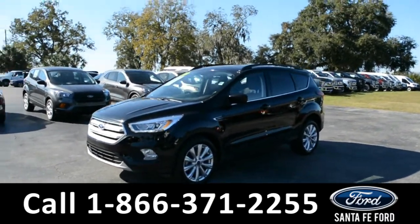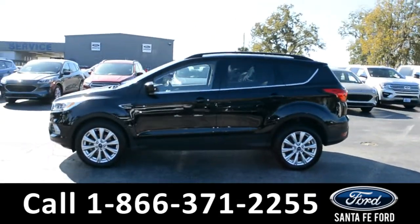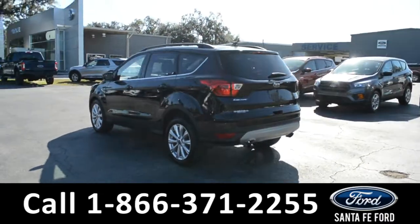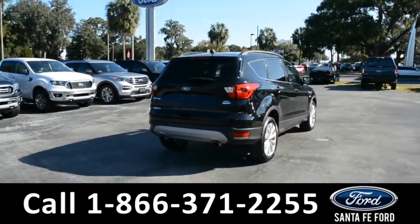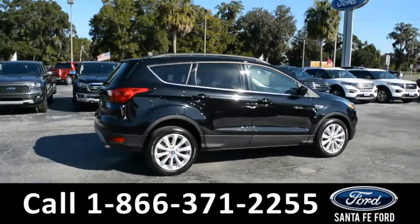This 2019 Ford Escape has fog lights, alloy wheels, remote keyless entry, solar tinted windows, keypad door lock, and roof rails. For more information on this specific vehicle, remember to visit us online at SantaFeFord.com or give us a call at the number below. Now, let's take a quick look at the inside.